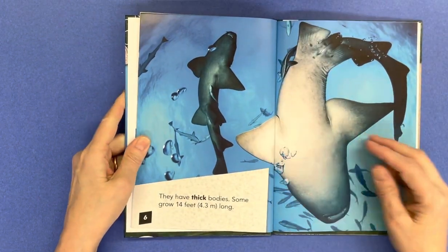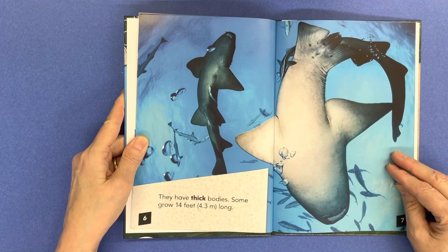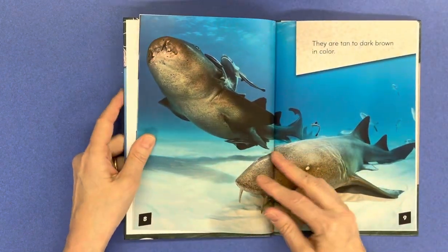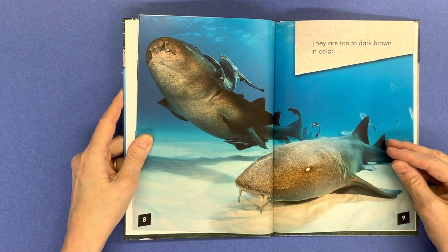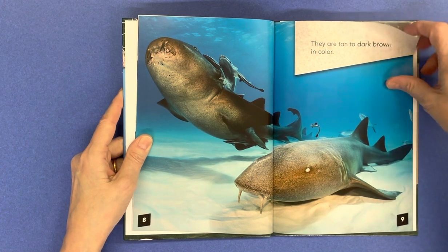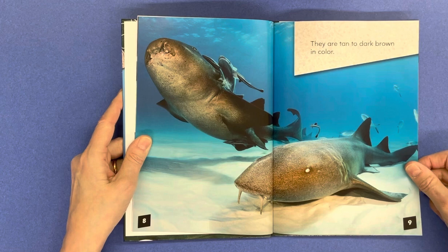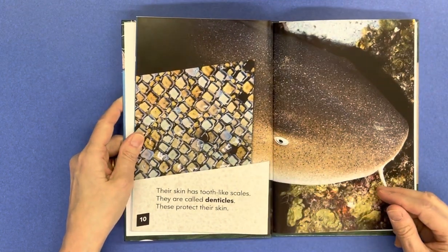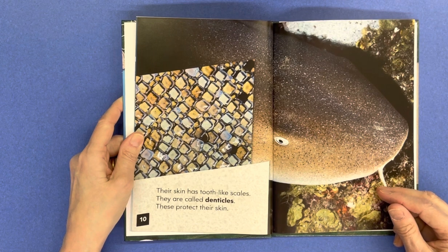They have thick bodies and some grow 14 feet long. They are tan to dark brown in color. Their skin has tooth-like scales called denticles, which protect their skin.